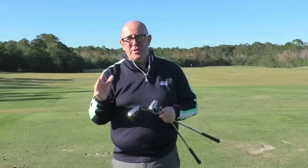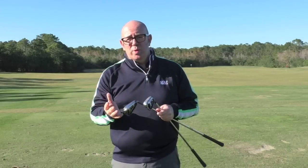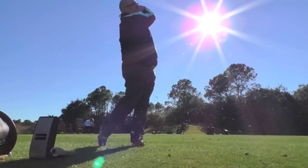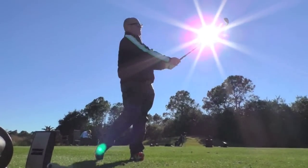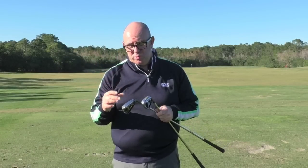Those strong lofts really help you get it out there as well. I was testing using the GC2 launch monitor and was getting some pretty decent numbers. Iron striking — if you watch any videos that I do, I always say iron striking is not my forte. I definitely do need help in terms of getting the ball out there and also with dispersion.